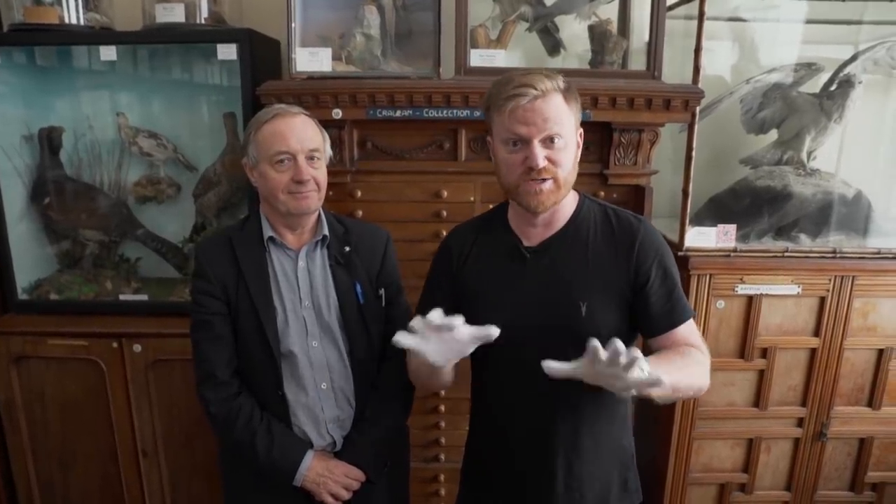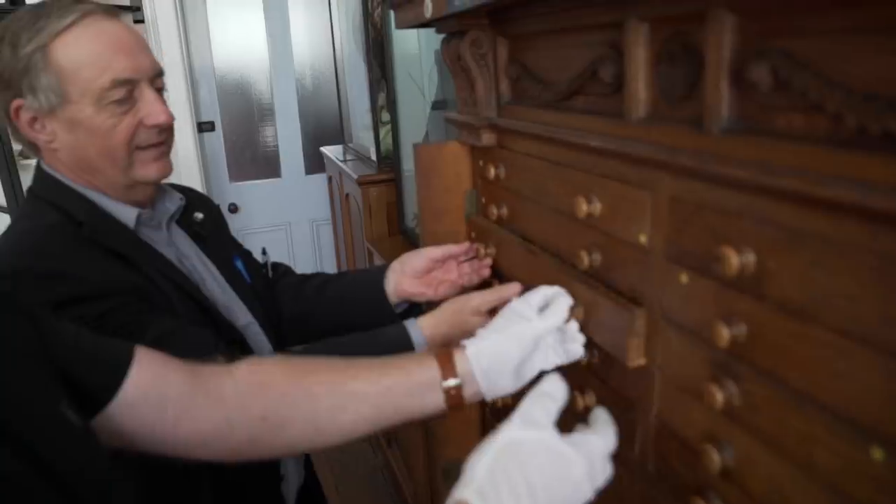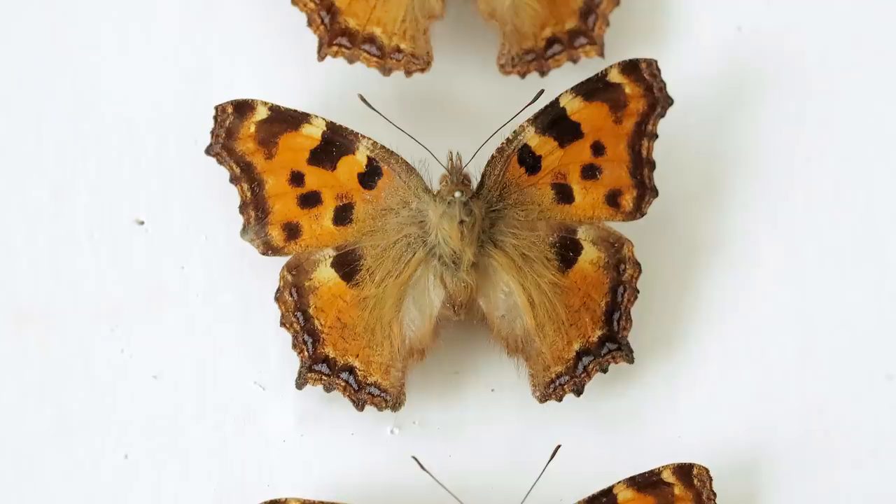Hi there everyone, we're at the Bournemouth Natural Science Society with Mark Spencer. What this man doesn't know about moths and butterflies isn't worth knowing. And the collection they have here is extraordinary. We couldn't possibly look at them all, but let's look at some. We're just opening a few random ones here. What have we got there Mark?